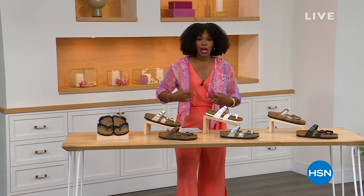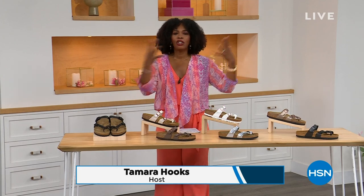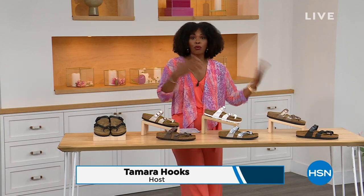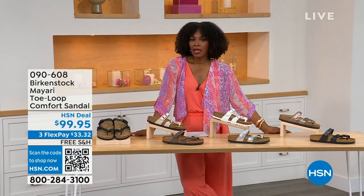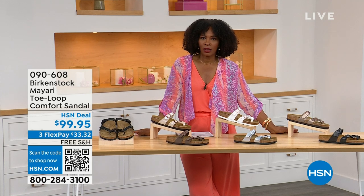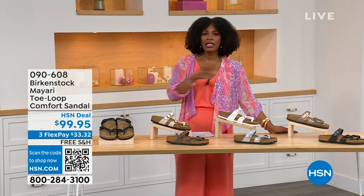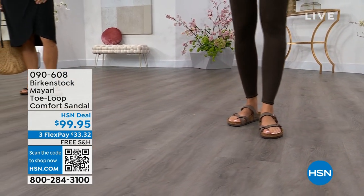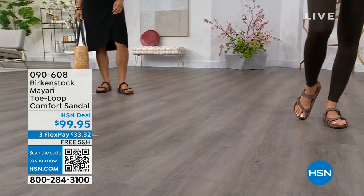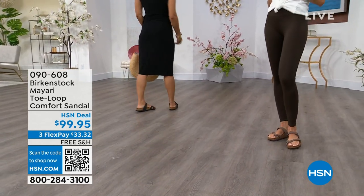For all of you who are still shopping for really great fashion, hang out with me again, because in addition to some of those great shorts and rompers and dresses that you may have just picked up, now you need some shoes. And that's where the comfort of Birkenstock comes in — the comfort and the consistency of Birkenstock, because Birkenstock does not, has not, and will not change their footbed. So if you already wear them for the comfort and now you just want different styles or colors, we've got them for you this hour.